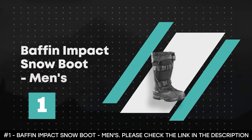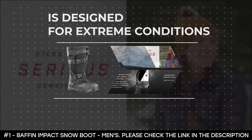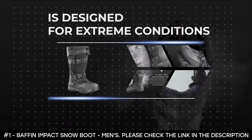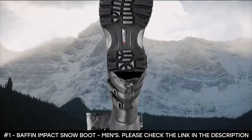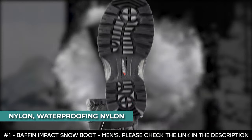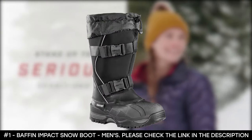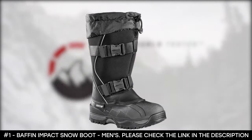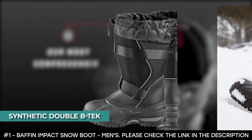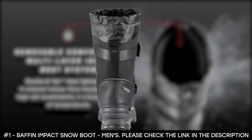Number 1: Baffin Impact Snow Boot, Men's. The Baffin Impact Snow Boot for men is designed for extreme conditions — this is what we count on to keep warm and protected when braving blizzard snows and frigid temperatures. Its upper material is made from waterproofing nylon, making it a tough winter boot ideal for any weather. It has a multi-layer insulation system made from synthetic double BTEC that helps keep cold temperatures at bay. It features waterproof construction that blocks icy moisture from the interior.